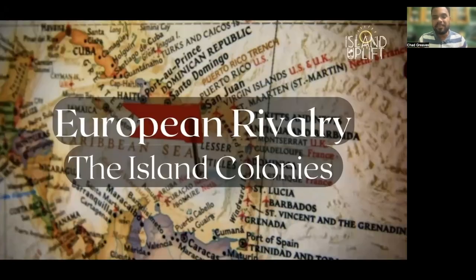In today's lesson, we will continue our look at the European rivalry that occurred in the Caribbean region, and specifically we'll take a look at the establishment of the island colonies.